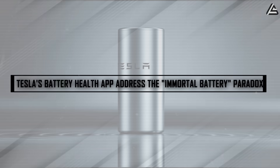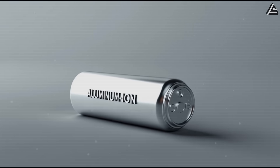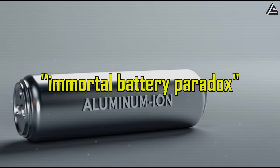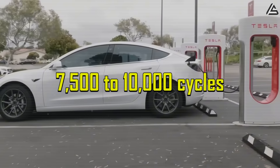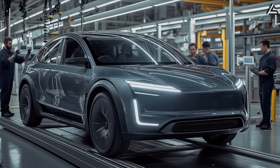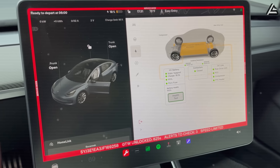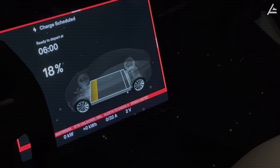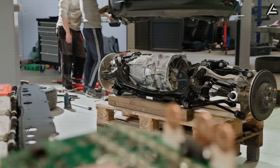How does Tesla's battery health app address the immortal battery paradox in the Model 2? The aluminum ion battery's extraordinary longevity creates an unexpected challenge that Tesla engineers call the immortal battery paradox. With batteries designed to last 7,500 to 10,000 cycles, the Model 2's power system will likely outlive every other component in the vehicle.